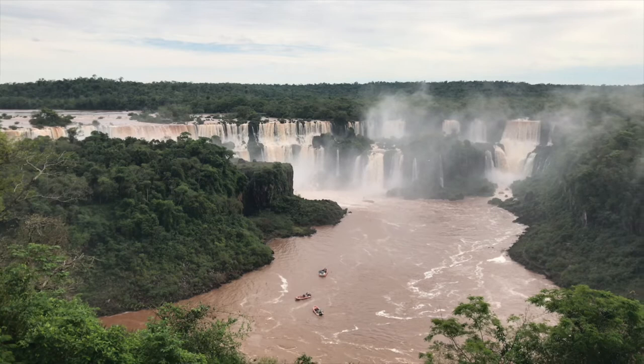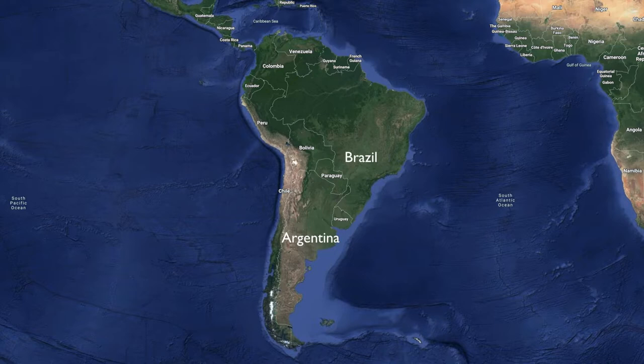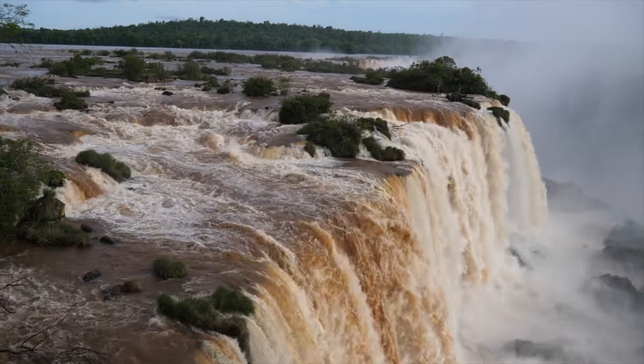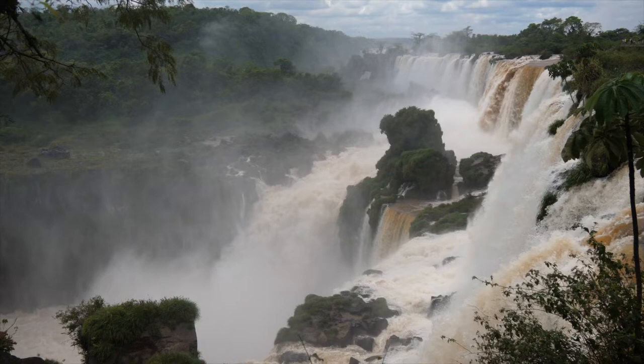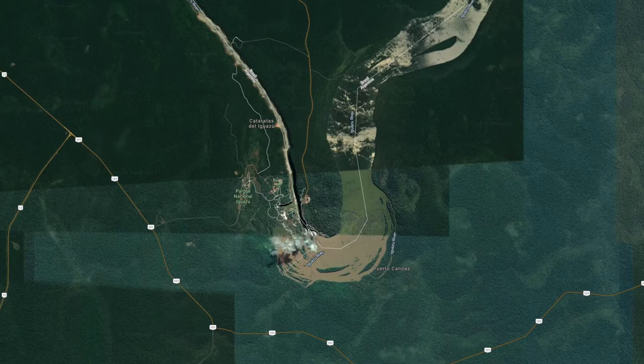The mesmerising Iguazu Falls are without doubt one of the most spectacular places we've ever had the fortune to visit. They extend for nearly two miles on the border between Brazil and Argentina. Both countries make claim to the most impressive sections of cascades, but in reality they are equally stunning. This is the largest system of falls in the world, with at least 275 different waterfalls in high season.